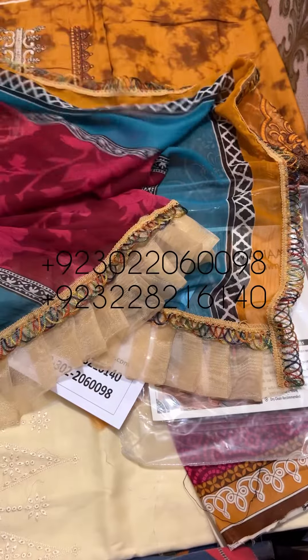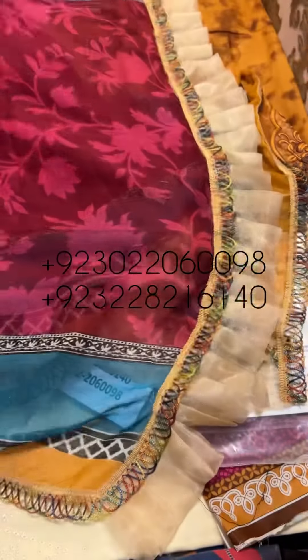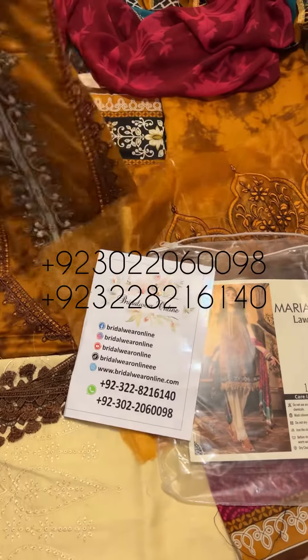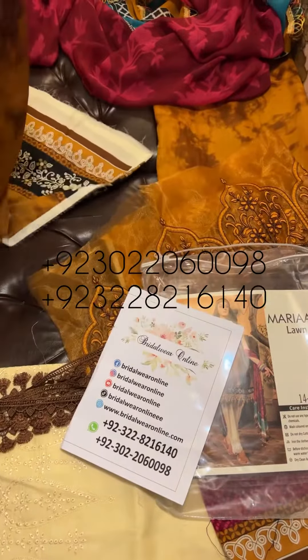It has got a beautiful fabric. Here is a very chic embroidery. It has a very lovely color and a beautiful embroidery.